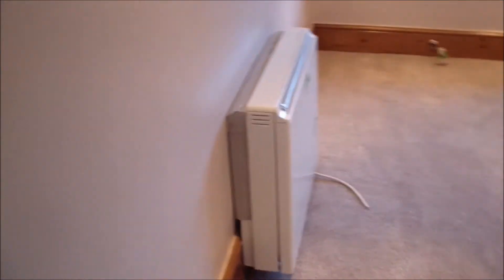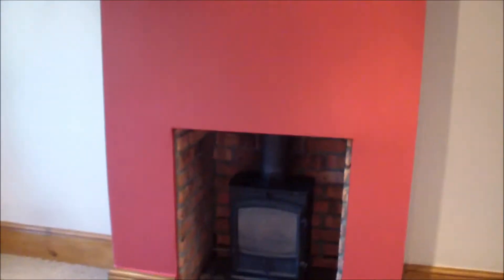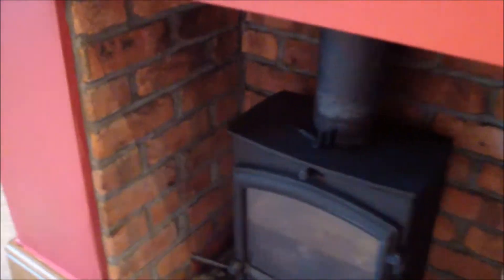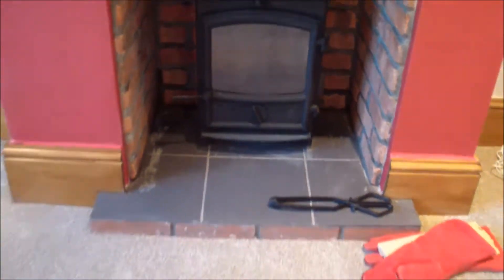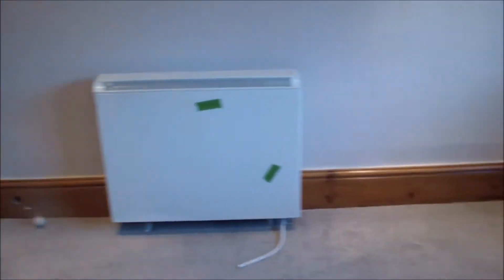And then we'll go into the dining room, which also has a storage heater fitted now, back on the wall. And it's also got the red wall and the brick surround which you should be able to see. And the rather tall skirting boards, all varnished. We're waiting for the electric sockets to put on those points around the room.